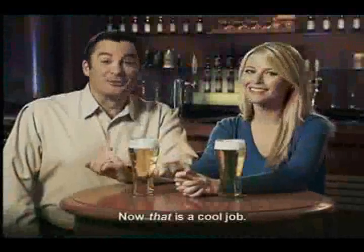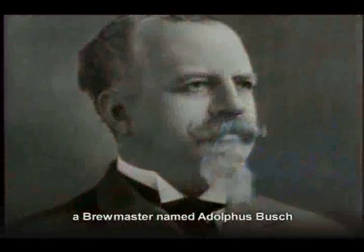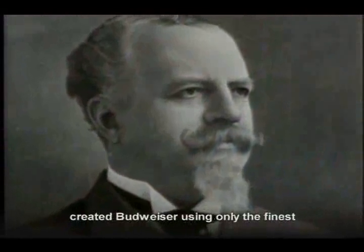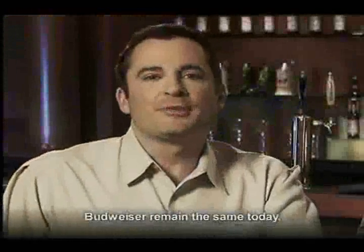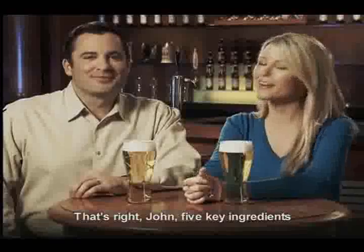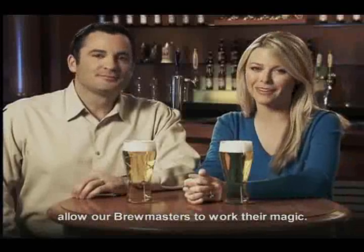Now that is a cool job. Did you know that in 1876, a brewmaster named Adolphus Busch created Budweiser using only the finest all-natural ingredients? And the ingredients used to brew Budweiser remain the same today. Five key ingredients allow our brewmasters to work their magic.